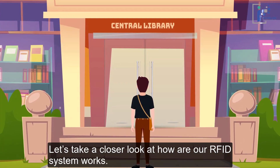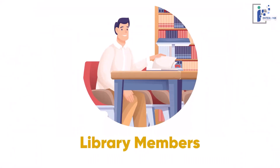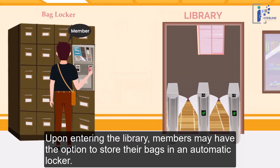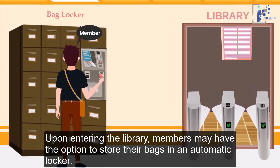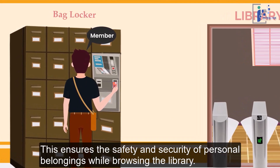Let's take a closer look at how our RFID system works. Upon entering the library, members may have the option to store their bags in an automatic locker. This ensures the safety and security of personal belongings while browsing the library.